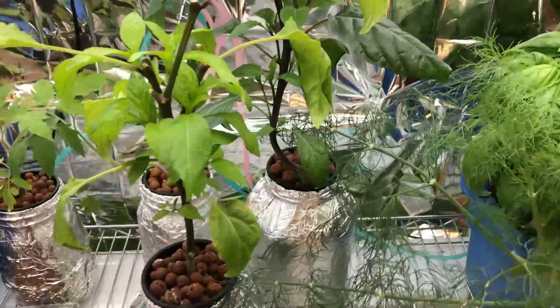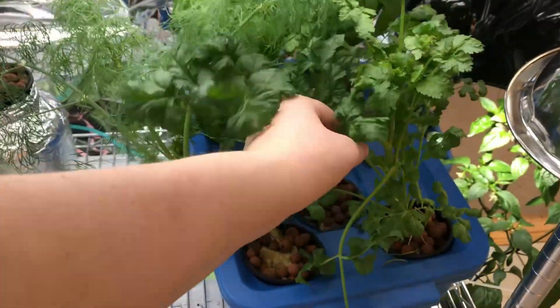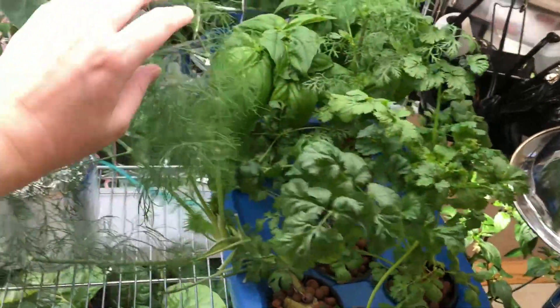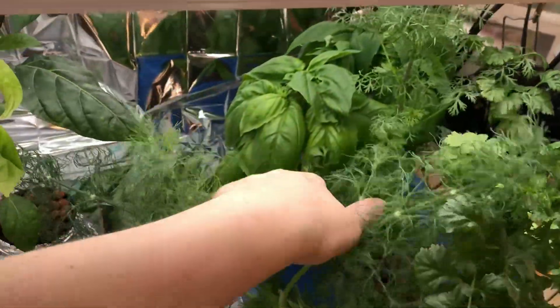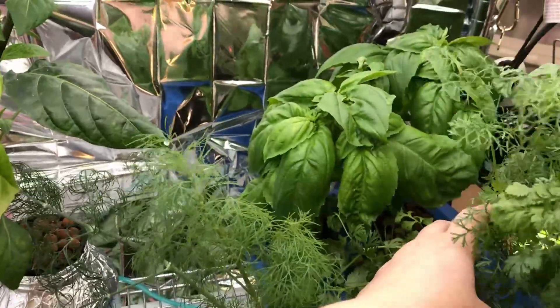I harvested about half of the cilantro because it was getting out of hand and gave it to some friends who stopped by the driveway this week, but I might need to harvest again. The dill is getting crazy, and finally the basil has recovered enough that we're probably gonna make more pesto pretty soon.